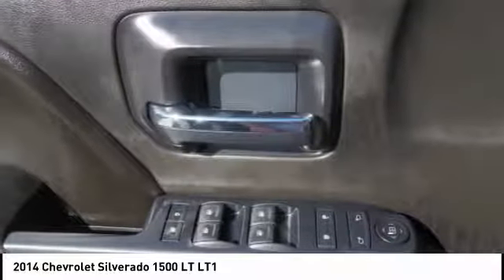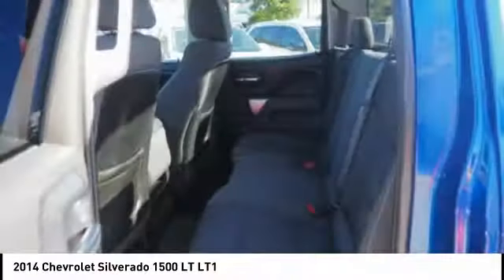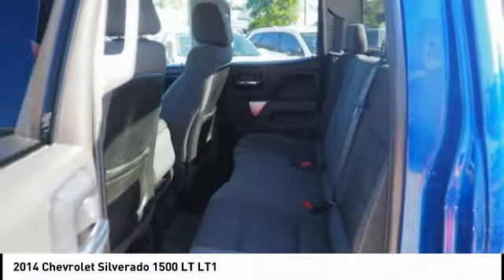Steering Wheel Audio Controls, Low Tire Pressure Warning. Your new ride is just a phone call away.